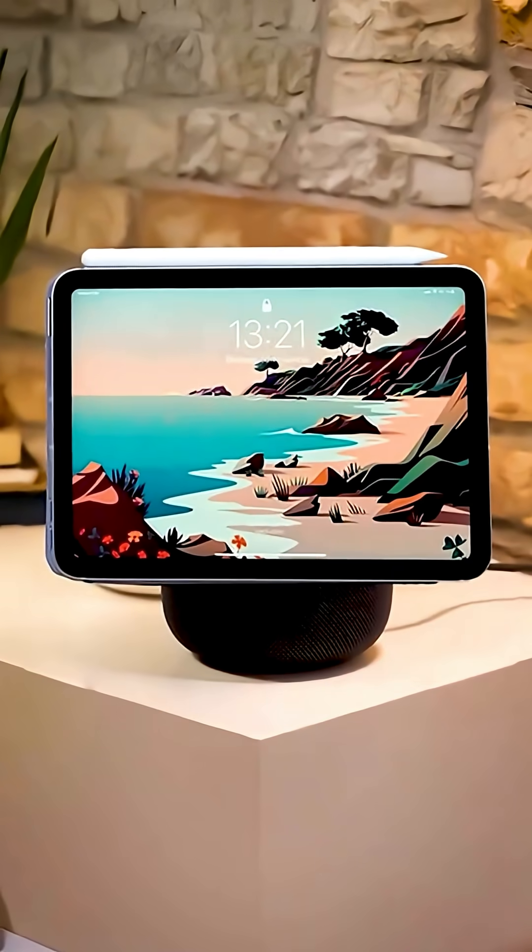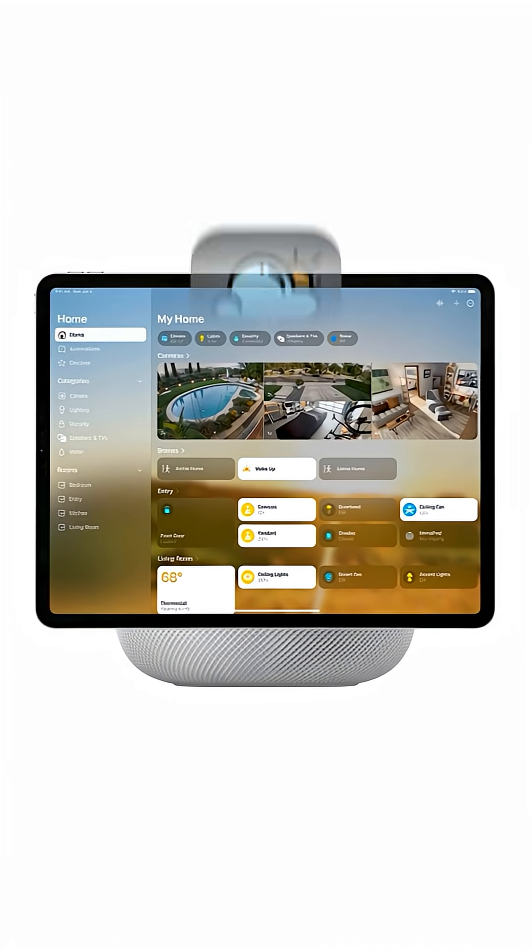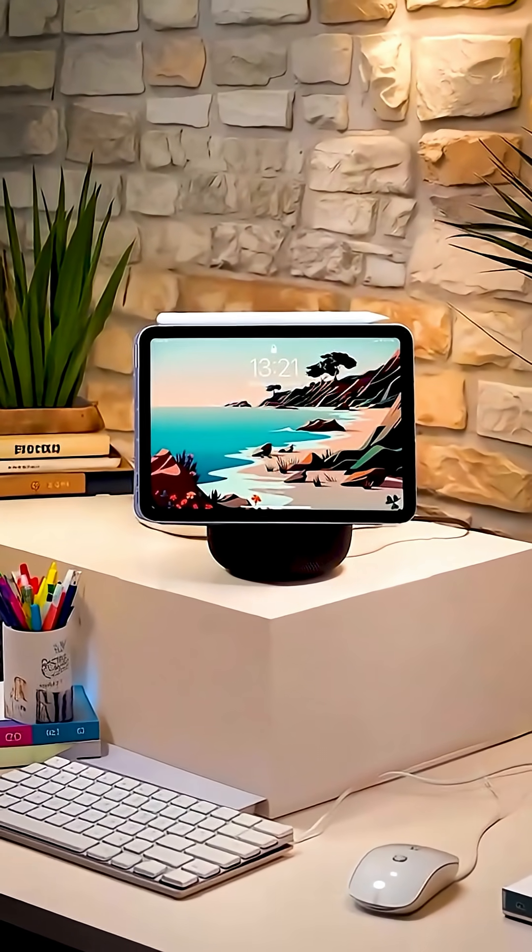Second, this isn't some tiny basic screen. We're talking a 6-7 inch high-resolution OLED — sharp, bright, always on when you need it. Perfect for widgets: weather, calendar, Apple Music, HomeKit camera feeds, all beautifully animated, all instantly responsive.